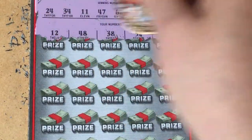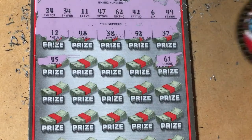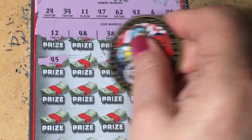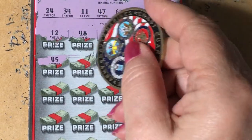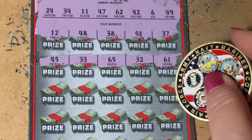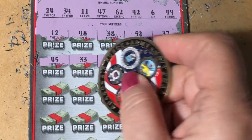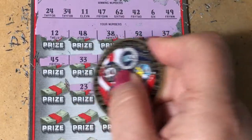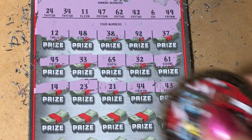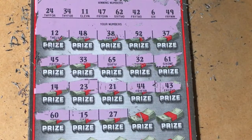We need 34. Next row: 45, we need 49. 61, we need 62. How about 32 — we need 42 or 34. 64, 65 — we need 62. 33 — we need 34, that's a one off. There's a 43, another one off. 44, 21, 23 — one off — and a 14. 15 — nothing on that row. Next row: 15 and 27 — no.